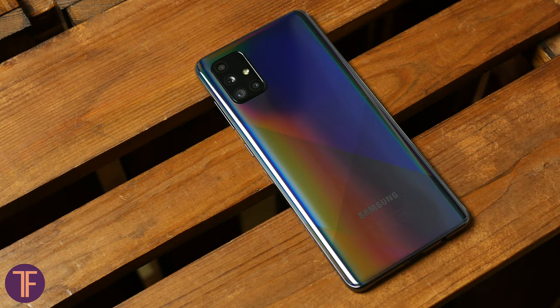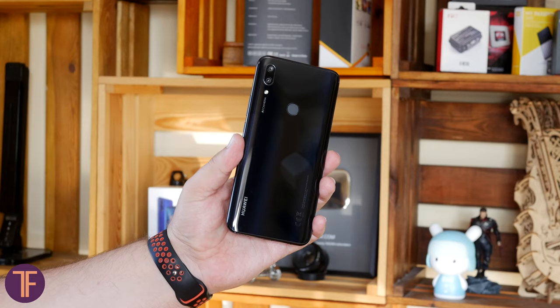Samsung has the A51 and A71. It's not hard to find something from Honor, Huawei, and even Sony. Recently, we met a new player — Realme 6 Pro — quite a promising model from a not-yet-so-popular brand.